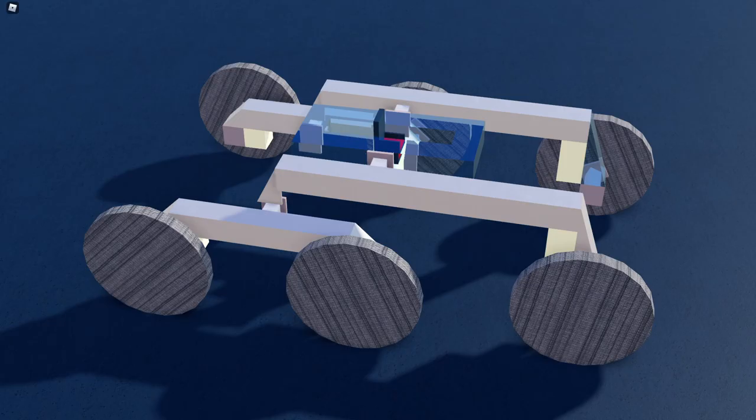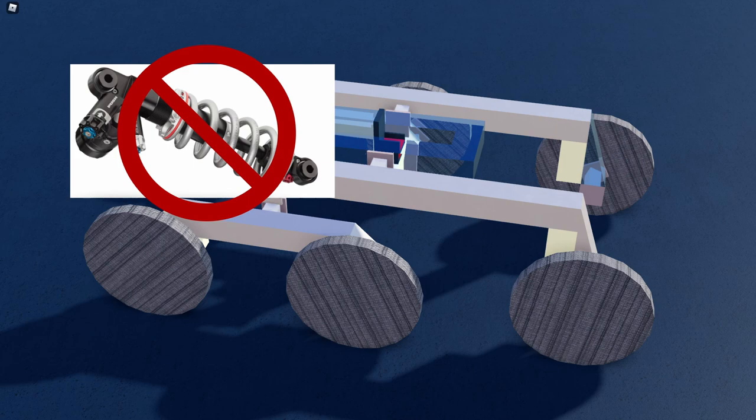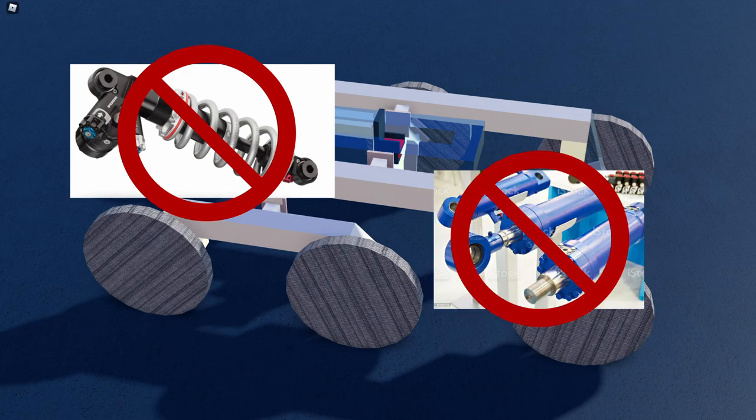To put into perspective, this suspension does not even have suspensions. It's literally just two levers — two beams on a hinge. No springs, no hydraulic fluids, no screens of any kind.